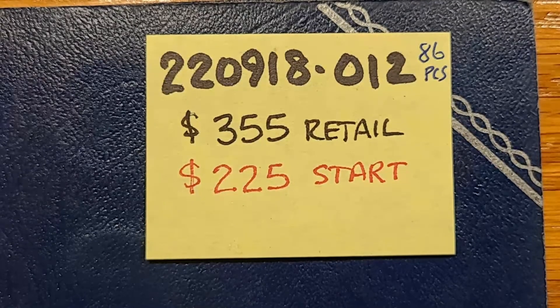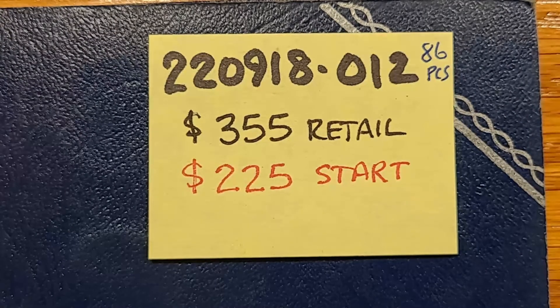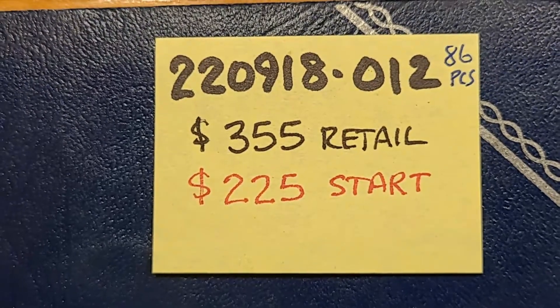This will be lot number 2209-18-01. It's got 86 coins, $355 dollar retail. Gonna start it for auction on the 20th of September at 7 p.m. on the Copper Coins YouTube channel. It's got a $225 start price. Let's take a look at the coins inside.